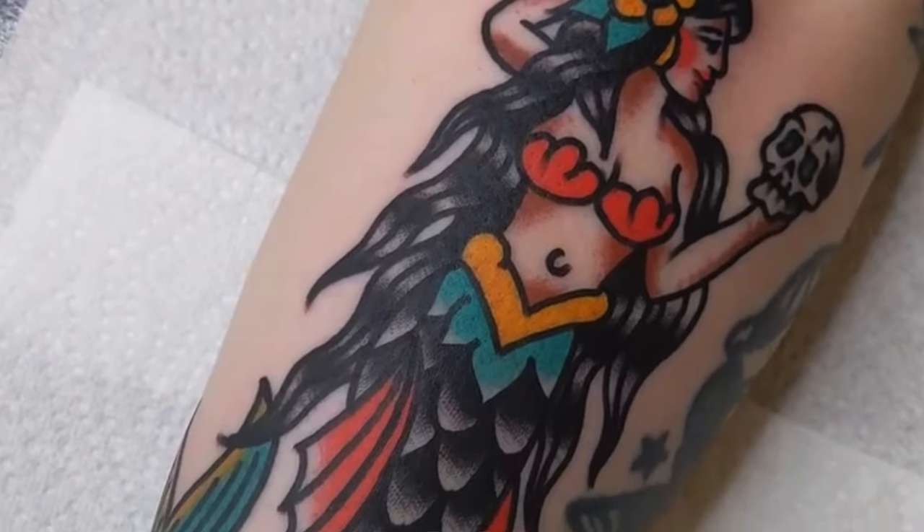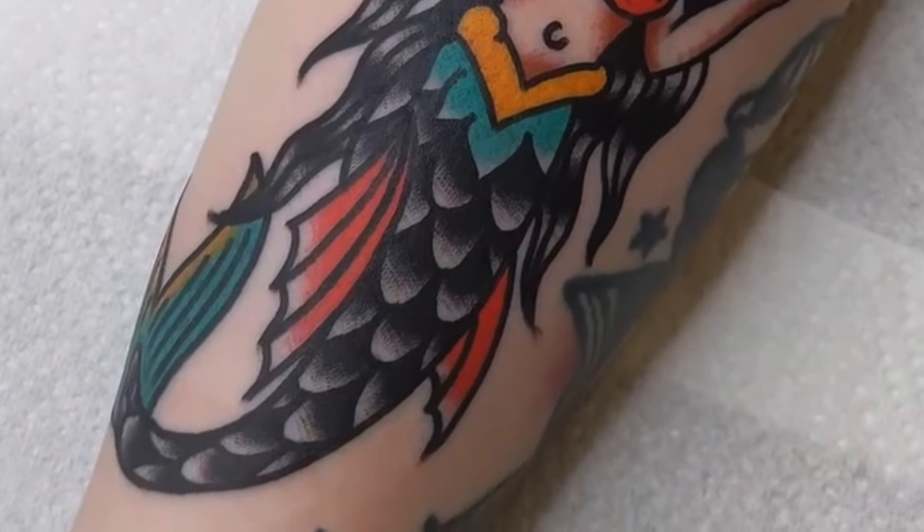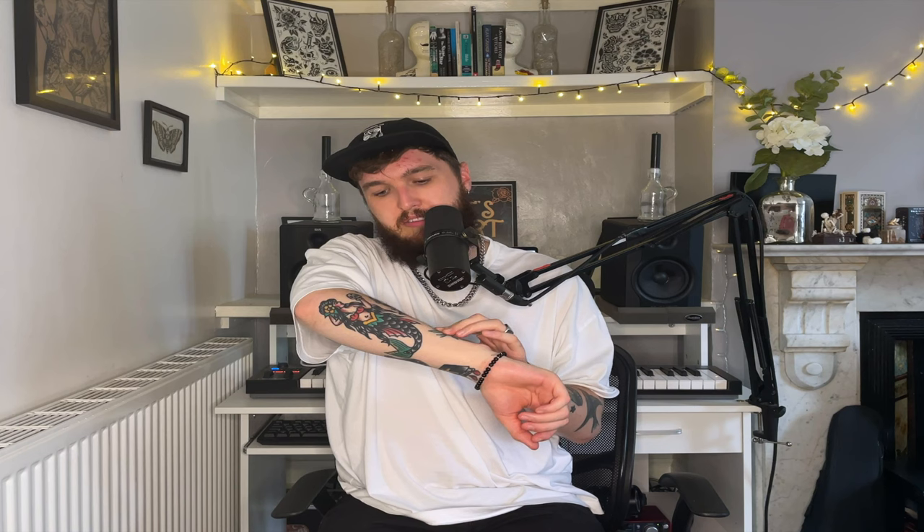Moving around to my outer forearm I have this mermaid holding a skull, done by Joey Salvage at Magic Tattoo Inn here in Brighton. This tattoo is maybe four months old now and it's an image I've wanted for a long time. This was the first tattoo I got after three years of not getting any during lockdown and Covid. I said to Joey that I wanted black scales instead of blue or green, which he was skeptical about at first, but I'd seen it elsewhere and I'm really happy with how it contrasts with the rest of the tattoo.